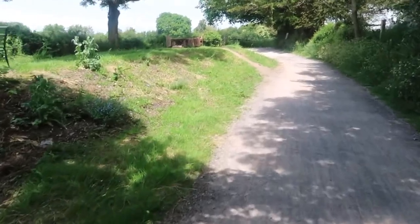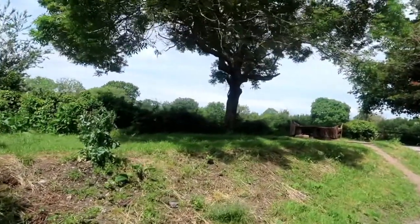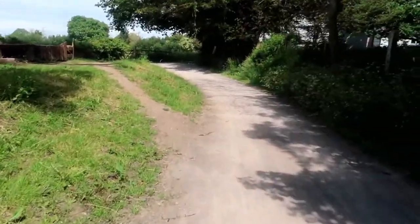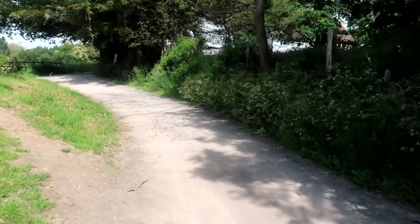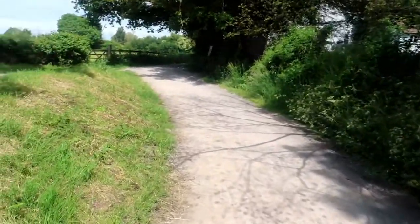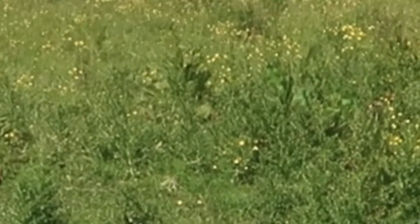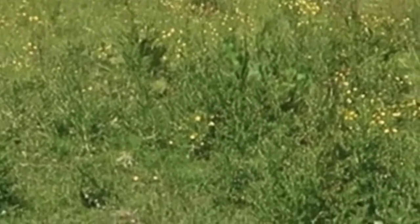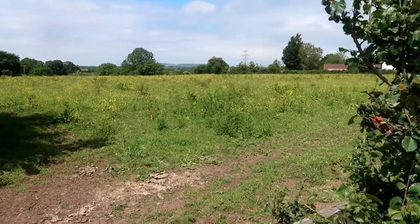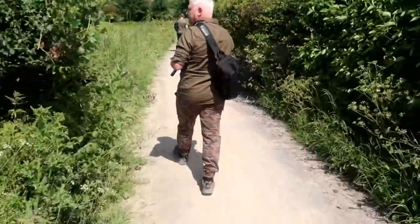This is quite a nice open part. There are matured trees either side, so it's actually quite a nice sunny open section. I was going to try and film the little goldcrest for you — they're quite rare little birdies — but he's up and gone.